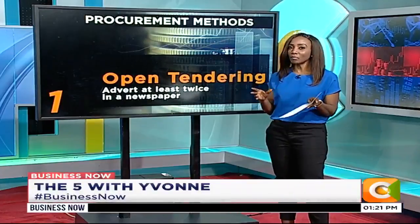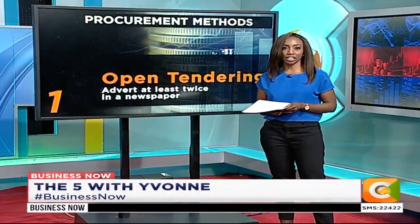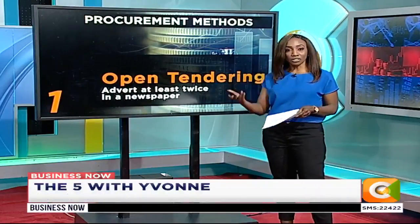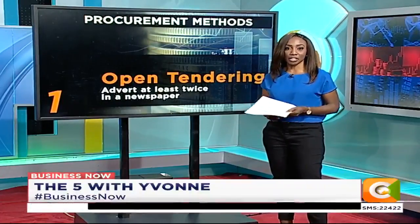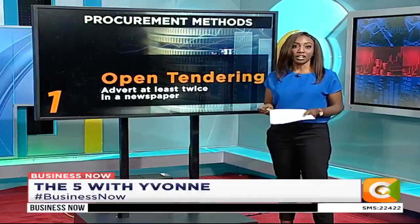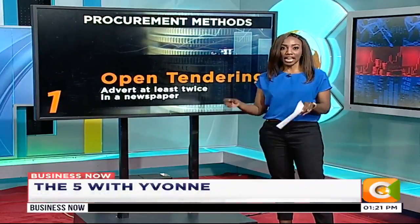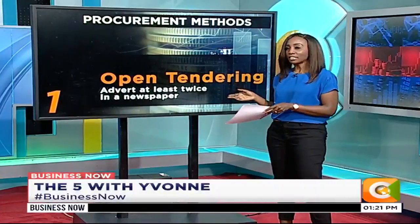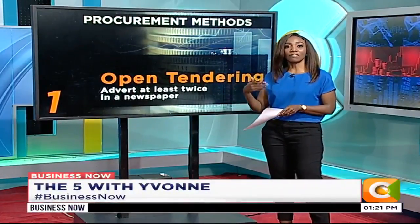Information on open tenders is always available in a number of ways. Open tenders are advertised, as you see here, at least twice in a newspaper that has been in circulation for at least two years. There's also information on the entity's website or any other conspicuous place reserved for advertisement purposes at the premises of the specific government entity. This process takes a bit of a while — the tendering process is 21 days.